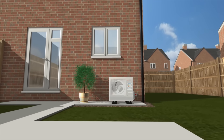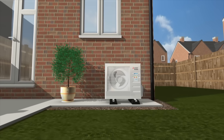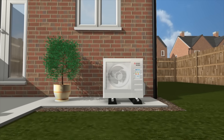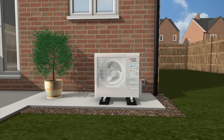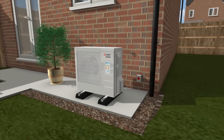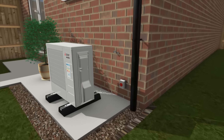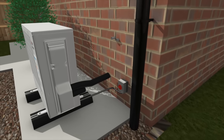Suitable for the majority of new build homes, the EcoDan QUHZ offers an ideal solution because it operates in a different way from other heat pumps, being very efficient in hot water production. The 4kW monoblock air source heat pump just needs electrical and water connections to deliver exceptionally efficient hot water.